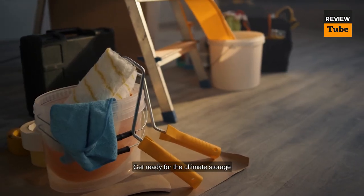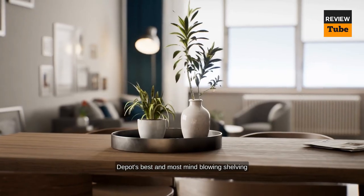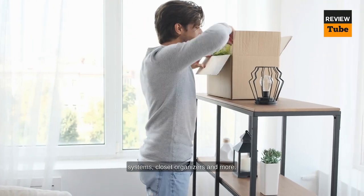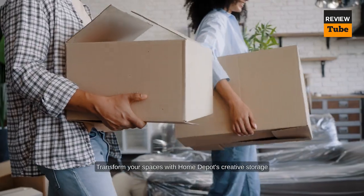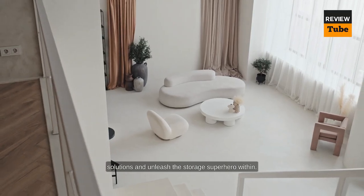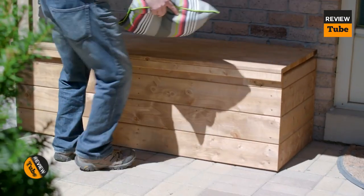Get ready for the ultimate storage makeover that will leave you amazed. We will be showcasing some of Home Depot's best and most mind-blowing shelving systems, closet organizers, and more. Say goodbye to clutter and find direct links to these fantastic products in the video description. Transform your spaces with Home Depot's creative storage solutions and unleash the storage superhero within you.